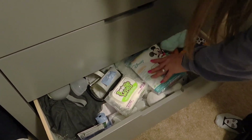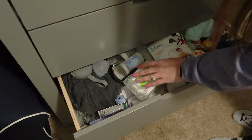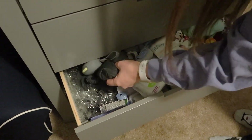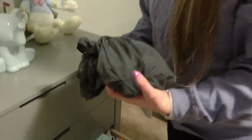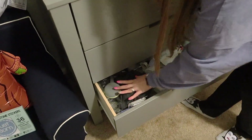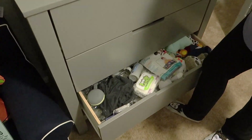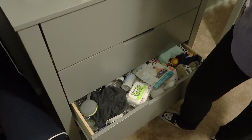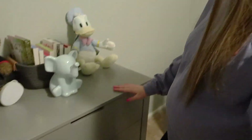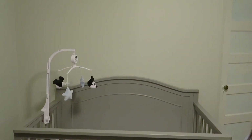This drawer looks a mess but I know exactly what's in it — little toys and some to-go stuff for his diaper bag, plus netting for his stroller. His diaper bag is doubling as his hospital bag right now.